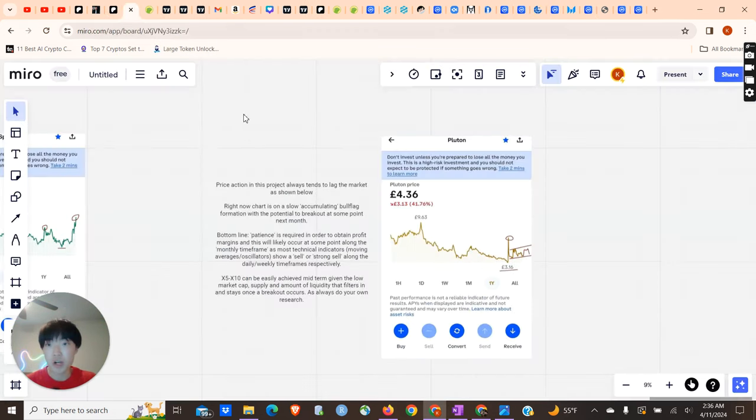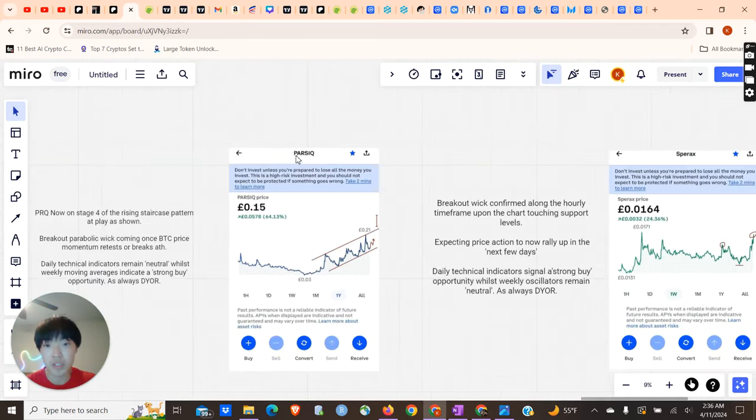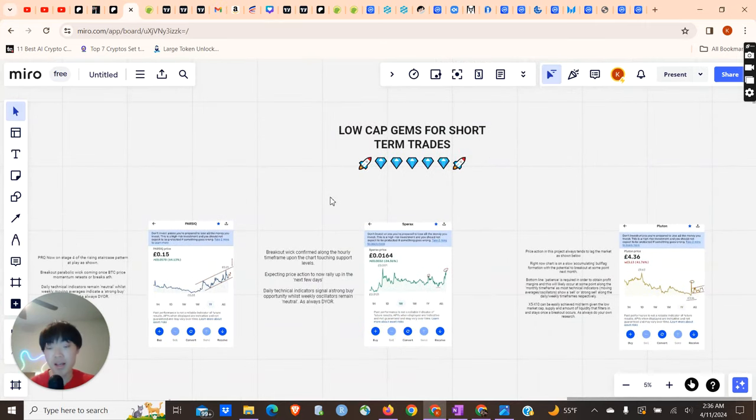I think all three of these projects — Pluton, Sprax, and PRQ — could at minimum double in price in the next one to two months, probably even sooner. So if you're looking for a quick double, some lunch money, I think these could be some pretty good projects. High risk, high-ish reward — a 2 to 3x is nothing to joke about. You put in a couple hundred dollars, get a thousand dollars back, and then reinvest that money into some better quality projects.